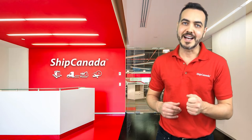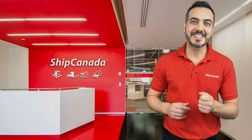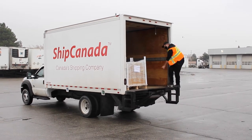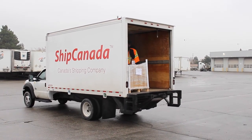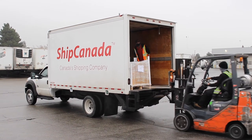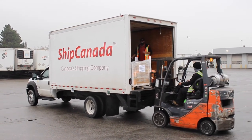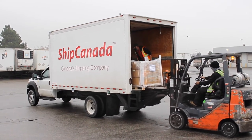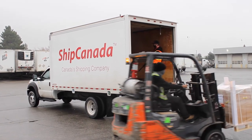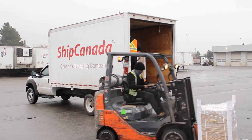By contrast, LTL or less than truckload freight applies to shipments that are over 140 pounds and simply too large and bulky to be handled by a single driver. LTL is also different from courier shipments because LTL must be secured to a pallet. Pallets are usually made of wood and are generally 48 inches long by 40 inches wide by five or six inches thick.